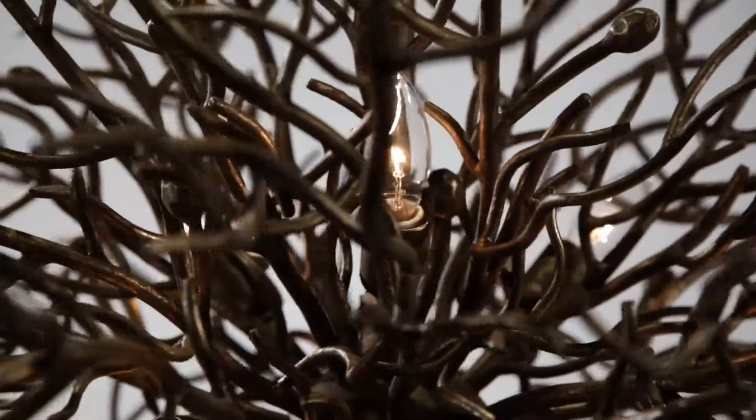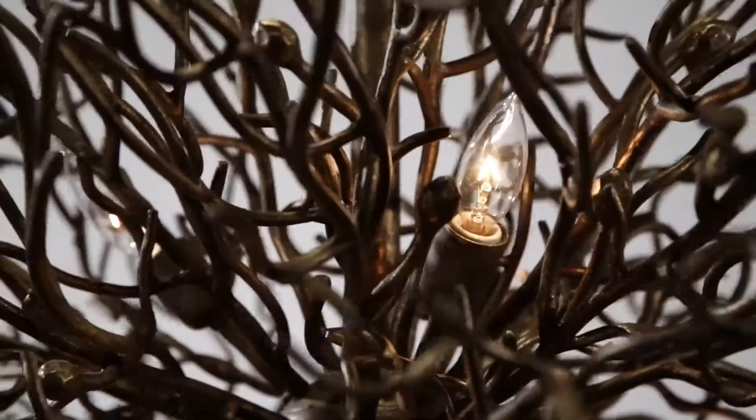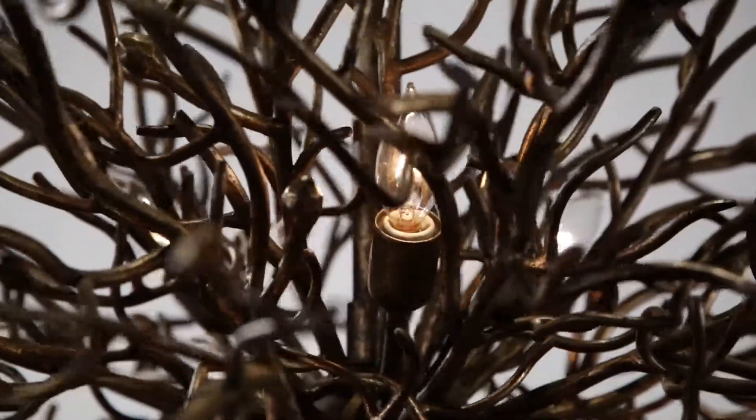Individual light bulbs are camouflaged within the cluster, creating twinkle throughout while adding a functional glow to the space.